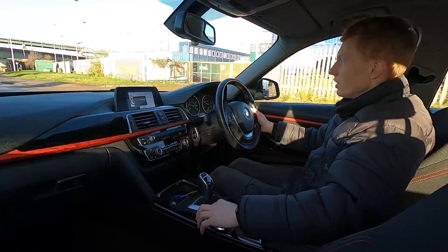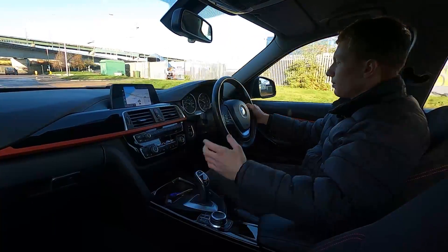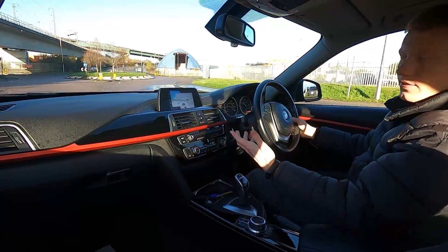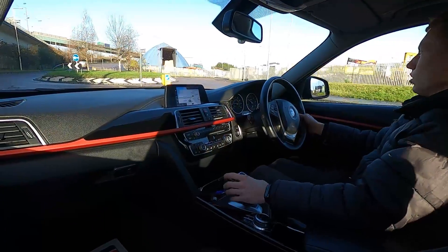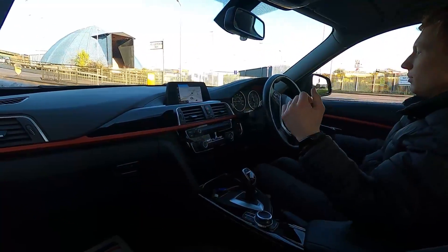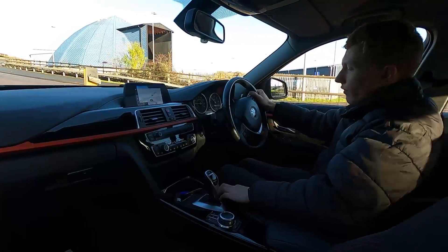It has automatic transmission and there's no delay with the gear changes whatsoever. There are also paddle shift controls on the steering wheel if you want to change gears manually, or you can swipe the gear stick to the left for downshift or upshift, then back to the right for automatic.